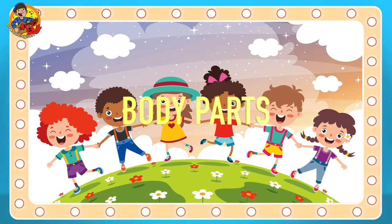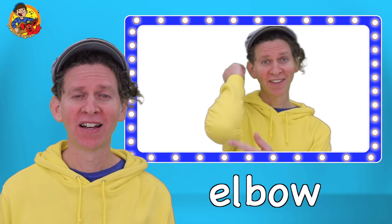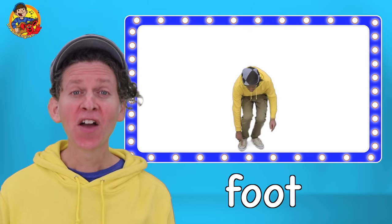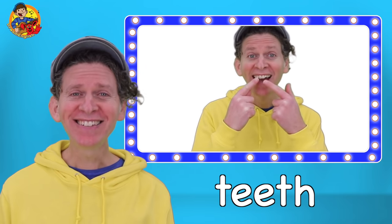Body parts. Face. Neck. Arm. Elbow. Leg. Foot. Feet. Eyebrow. Tooth. Teeth.